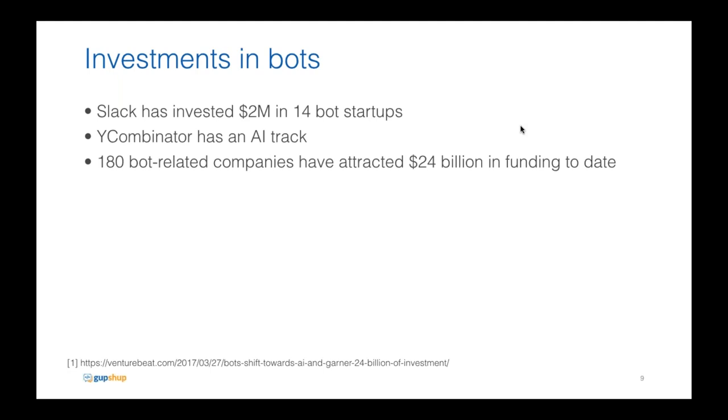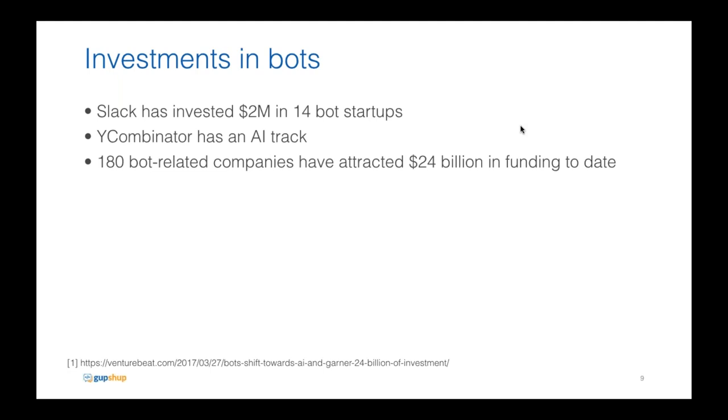On the investment side, Y Combinator has an AI track investing in companies doing AI and natural language processing. It's been reported that about 180 bot-related companies have attracted about $24 billion in funding to date. That's a really staggering number showing there's a huge ecosystem and a lot of interest in bots.